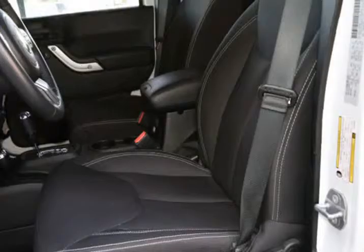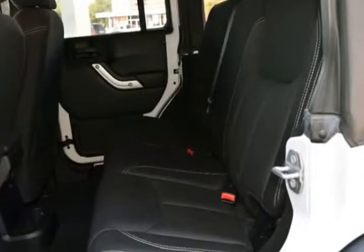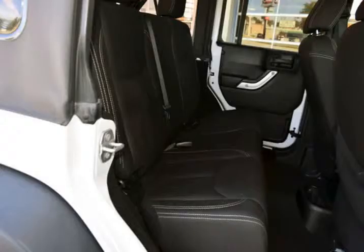The interior of this vehicle has no rips, tears, burns, stains, nor worn spots on the seats, carpet, door panels, nor anywhere else. This Jeep was owned by a non-smoker.